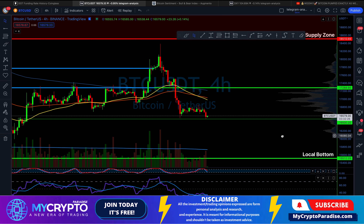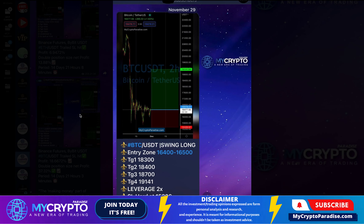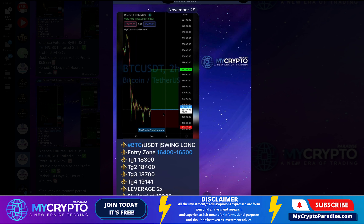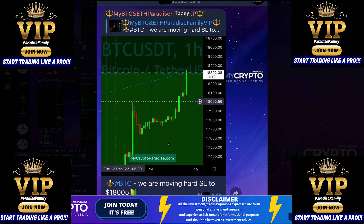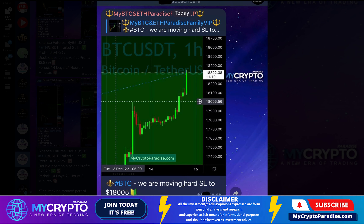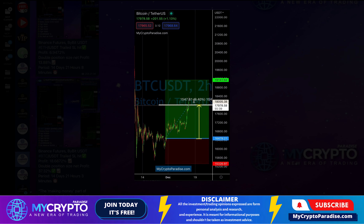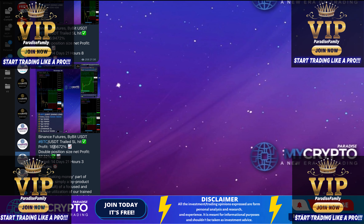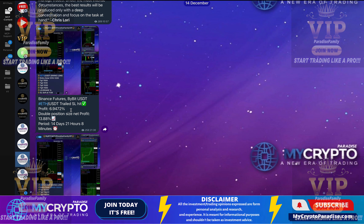After the rejection from the supply zone at around $18,500, we have been with our Paradise Family VIPs getting out of our long positions on bitcoin and ethereum. As you can see right here, after the surge to the upside we moved our stop loss to $18,000 to secure profits, and then we got out of the trade for around 9% profit, which with 2x leverage got us a nice 18% — a very safe profit.